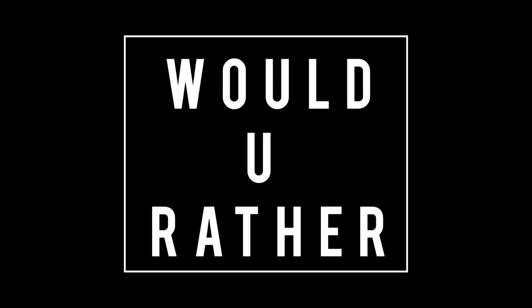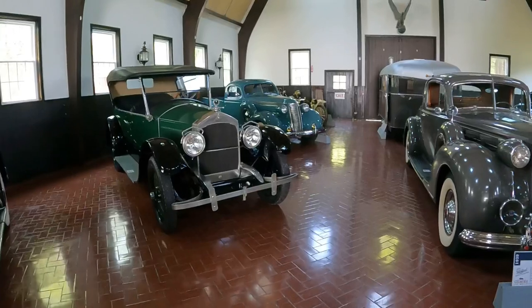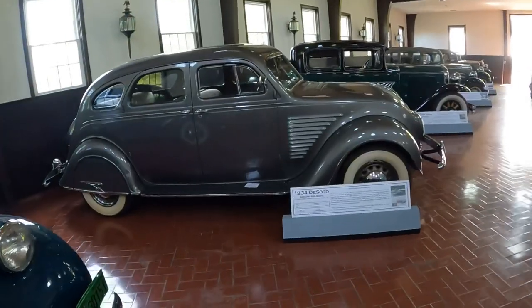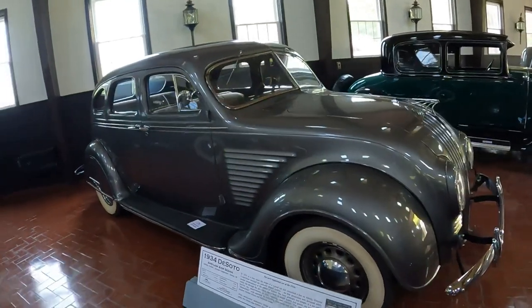Now it's time for Would You Rather Museum Edition. What car out of this building would you like to own? For me, that's a hard question. I like the Packard, I like the Chrysler Imperial, the DeSoto Airflow — all of these cars, really, can appeal to me. But I'm interested to see what you like.